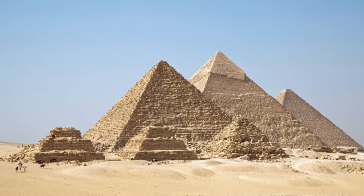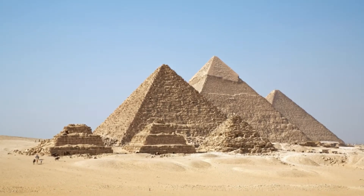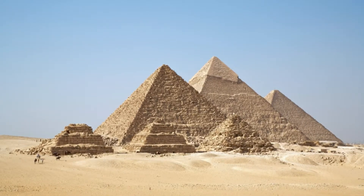A new study on the Nile has revived a long-standing theory about the construction of the pyramids at Giza. The pyramid builders allegedly used an arm of the river that has now become defunct to move building materials.